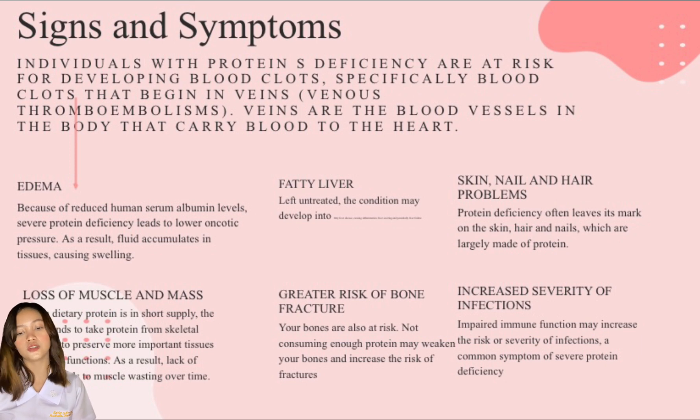The third one is skin, nail, and hair problems. Protein deficiency often leaves its mark on the skin, hair, and nails, which are largely made of protein. Kwashiorkor in children is distinguished by flaky or splitting skin, redness, and patches of depigmented skin. Hair thinning, faded hair color, hair loss or alopecia, and brittle nails are also common symptoms. However, these symptoms are unlikely to appear unless you have a severe protein S deficiency.